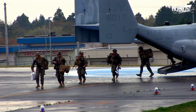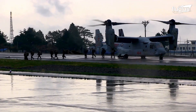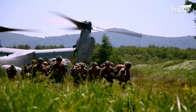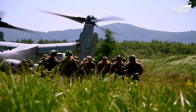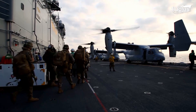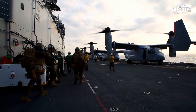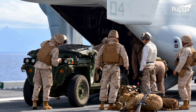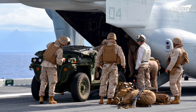The primary mission of the Osprey is troop transport. Though it is just 57 feet long, it can carry up to 32 troops, 20,000 pounds of cargo, or even a small transportable ground vehicle, like the M1161 Growler.